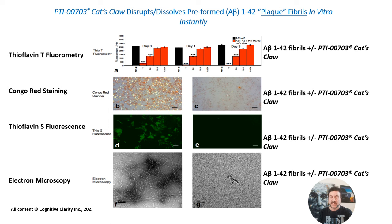At the electron microscopic level as shown in figure F, you can see amyloid fibrils of about 10 to 12 nanometers in diameter. Following incubation with PTI-703 Cat's Claw, the amyloid fibrils are dissolved and you don't see any fibrillar material left — just amorphous material as shown in G at the electron microscopic level. What these studies show is that Cat's Claw is able to disaggregate, disrupt, and dissolve the main protein found in amyloid plaques, known as beta-amyloid fibrils.